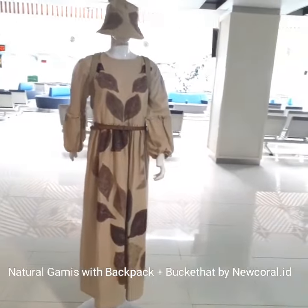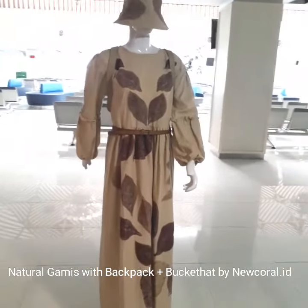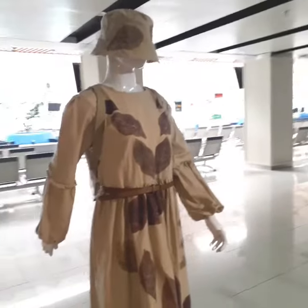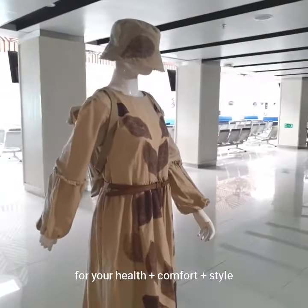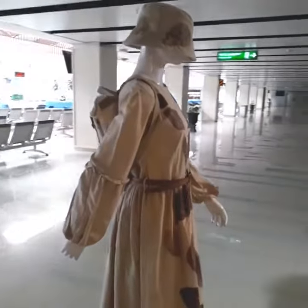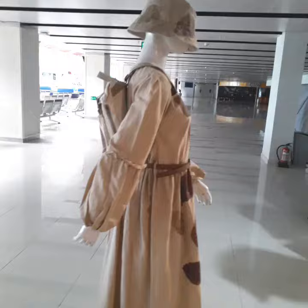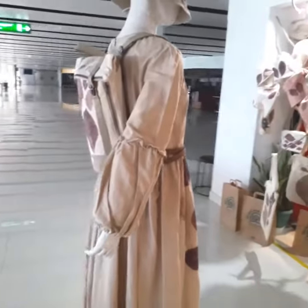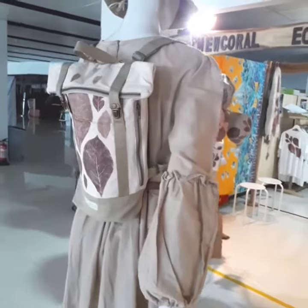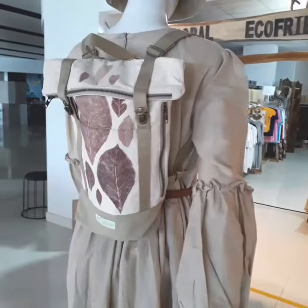This is a combination of our coffee dyes shopping, the bucket hat, coffee dyes, with a backpack, to create on natural campus.